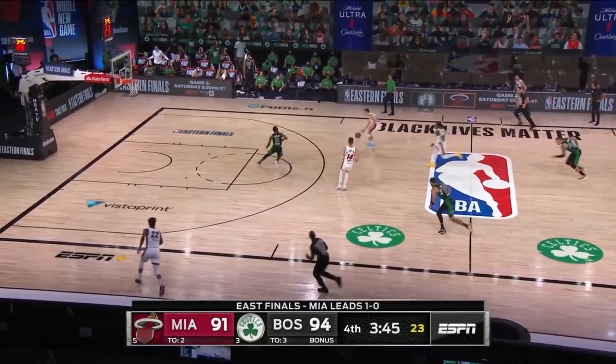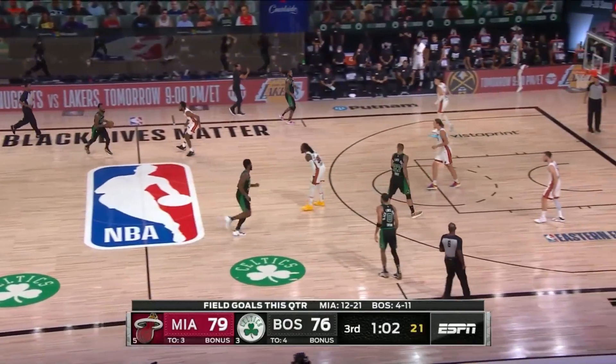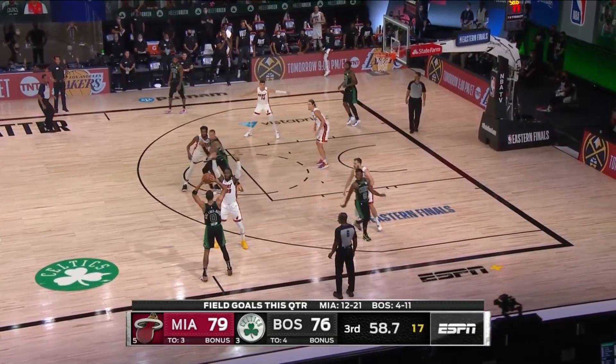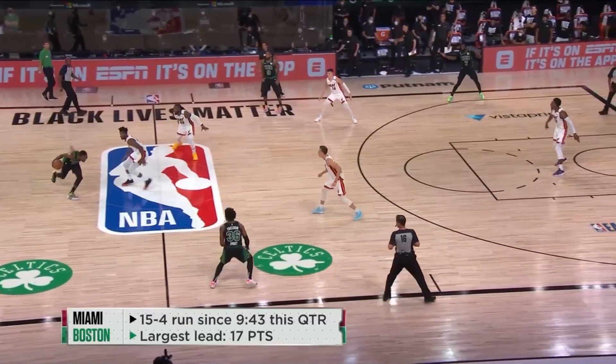This is not an anomaly or a new thing for the Celtics. According to Synergy's data — data that is not always perfect — the Celtics ranked 27th in zone offense with a paltry .88 points per possession throughout the season. In the playoffs, by my tracking, the Celtics are at .79 points per possession overall, which is the same for the Miami Heat series so far.